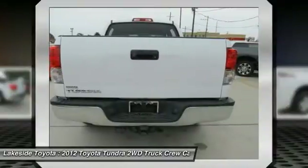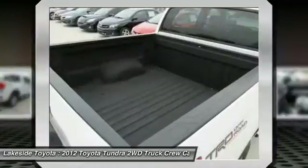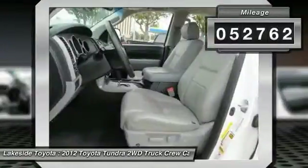With a towing capacity of up to 10,000 plus pounds and a payload capacity of over 2,000 pounds, the Tundra is the perfect mix of power and efficiency and is priced below $30,000. This vehicle has less than 55,000 miles.